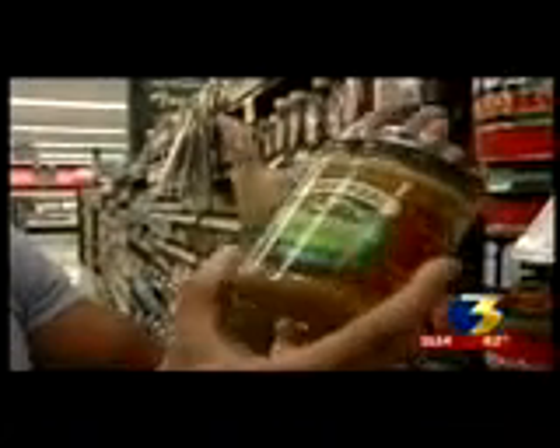In the peanut butter aisle, Anthony assumes he should eat the reduced fat. Well, Jim says not necessarily. Per serving, they have the same amount of calories. Even though it's reduced fat, you still have to look at the serving size and the calories because they're the same.